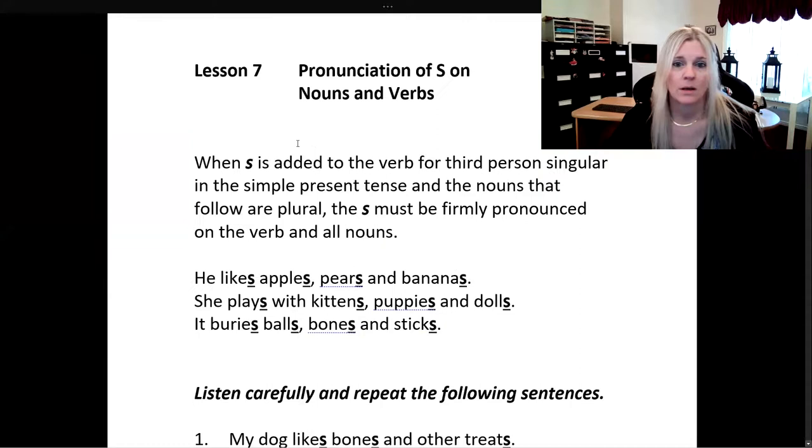So we're doing the pronunciation of s on nouns and verbs.